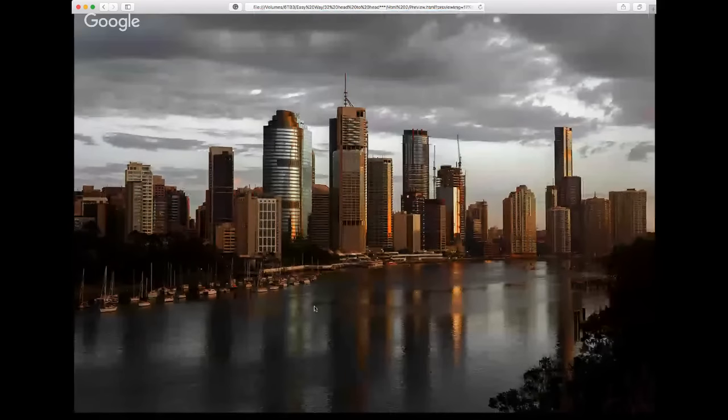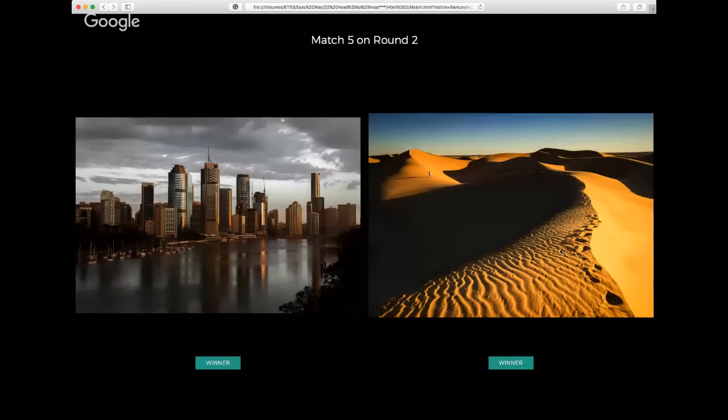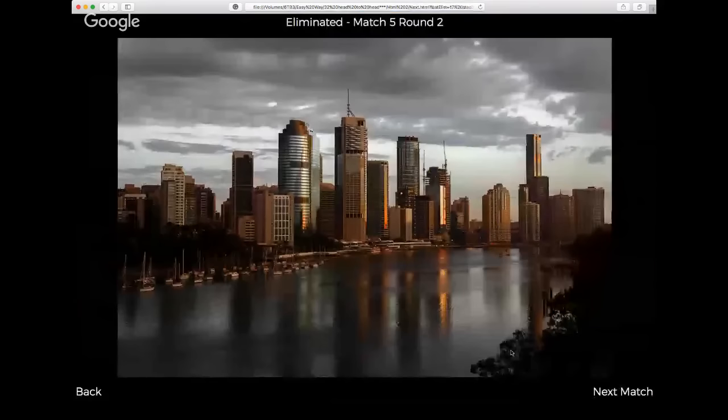Round two, match five: the cityscape with its gorgeous two-tone colors — steely blues and copper tones — versus the sand dune wanderer image. Just beautiful storytelling in the dune image: we've got this wanderer walking out into the dunes, and you can just imagine walking out there gathering your thoughts as the sun sets. I think the storytelling ability of the sand dunes takes the cake.